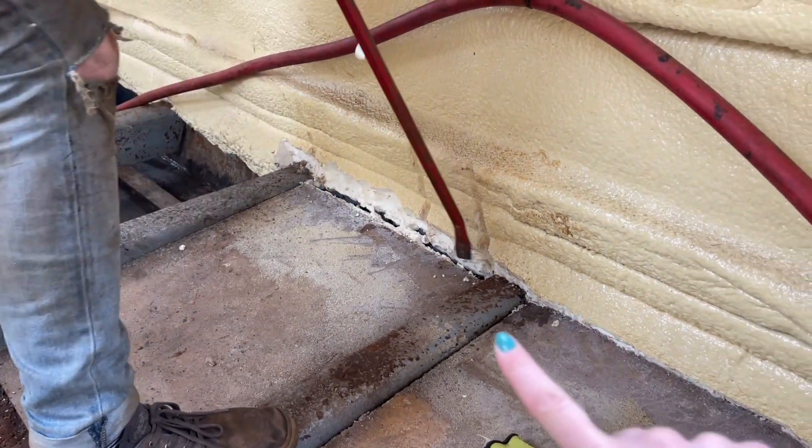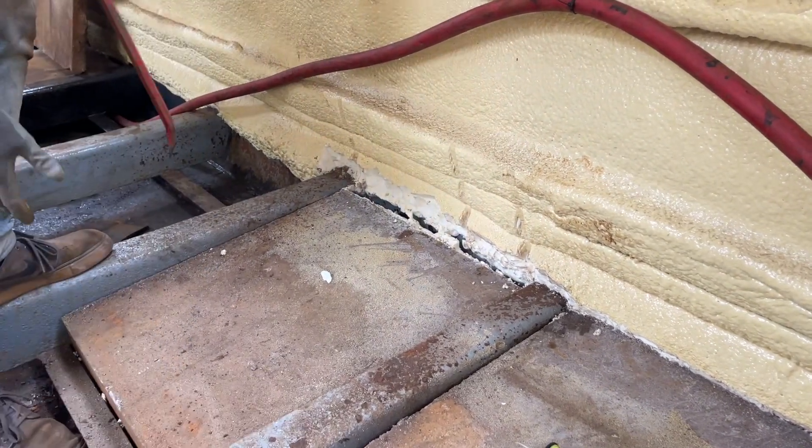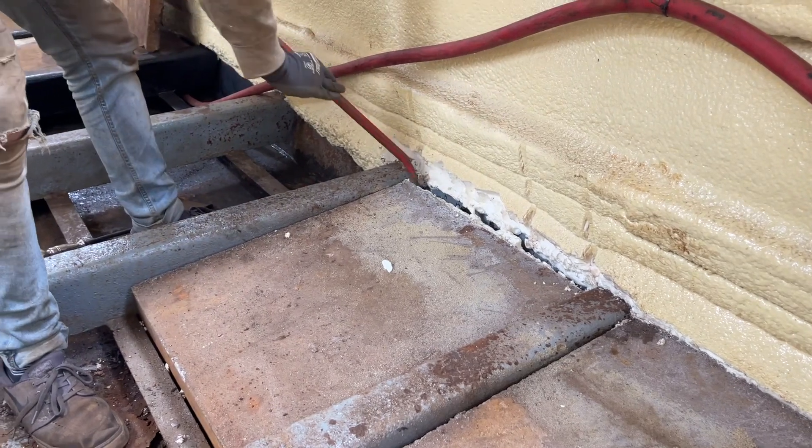I just put it back — all of these bits are still attached to where the spray foam was put in.